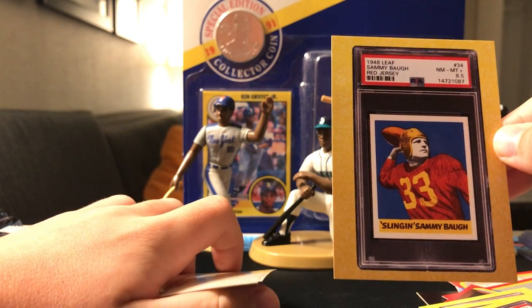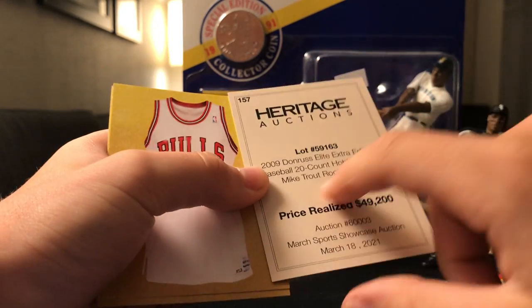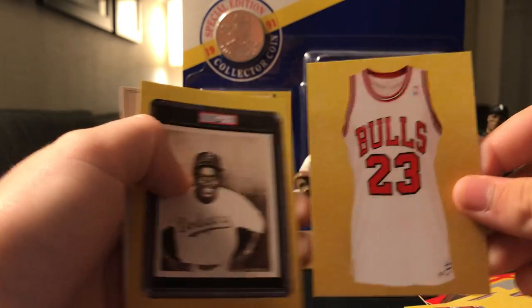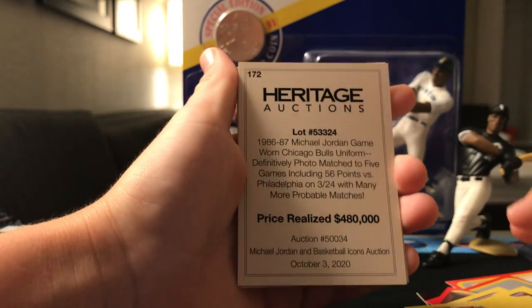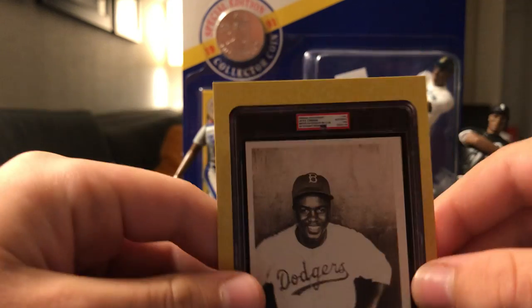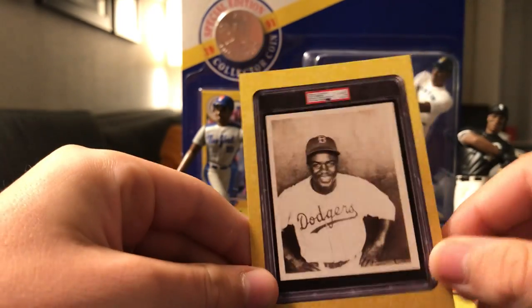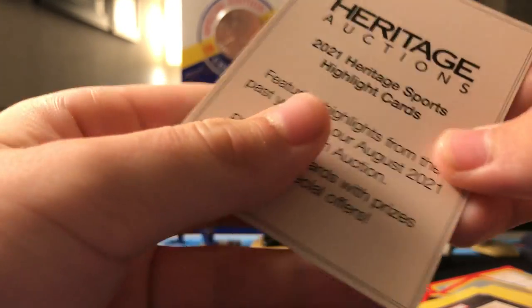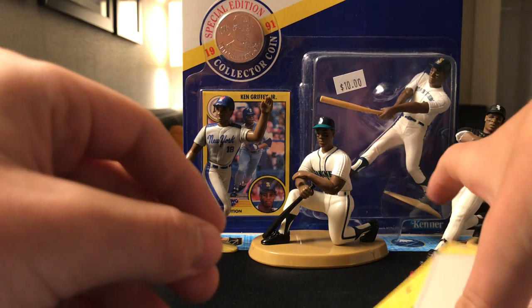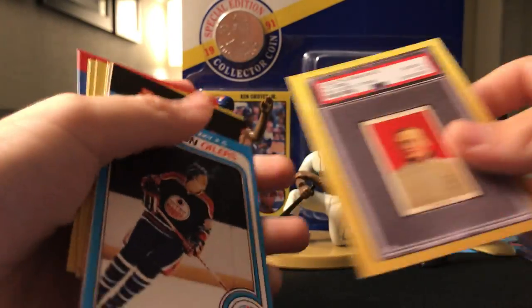We got a Sammy Baugh graded 8.5. Is this like a case? A 2009 Donruss Elite Extradition 20-count hobby case — my Trout year! Oh, we got a Bulls jersey. Was this the stolen one? It was $480,000. I can read that in person. It's Jackie — but it's an authentication. I just wanted to see what it said. Would have been cool if we got that.